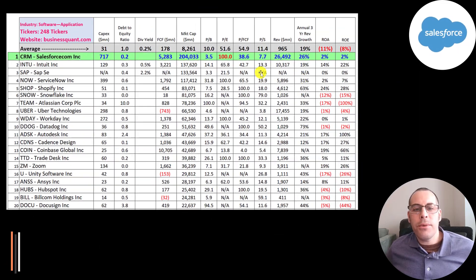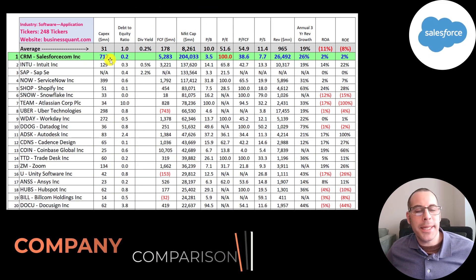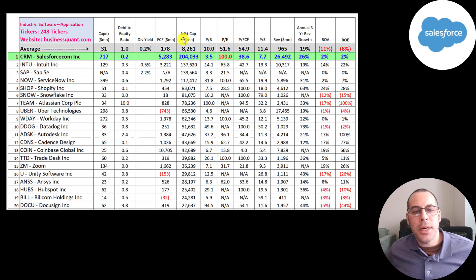The best way to look at ratios is to compare them to companies in the same industry. There are 248 companies in the same industry as CRM, and CRM is the largest by market cap. All their ratios are better than average except PE, but earnings are a bit wonky due to accounting rules, so I prefer to look at price to free cash flow and price to sales — and both of those are better than average. Their annual growth rate in the past three years is 26%, which is really impressive — it's hard to grow by that percentage when you're so big.